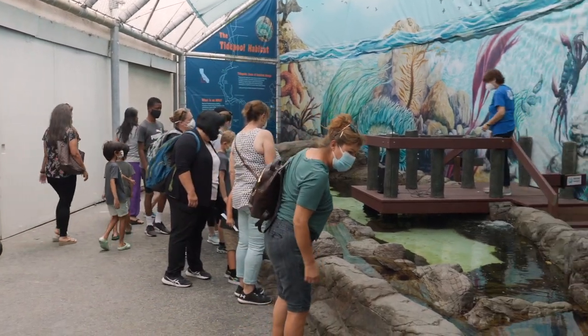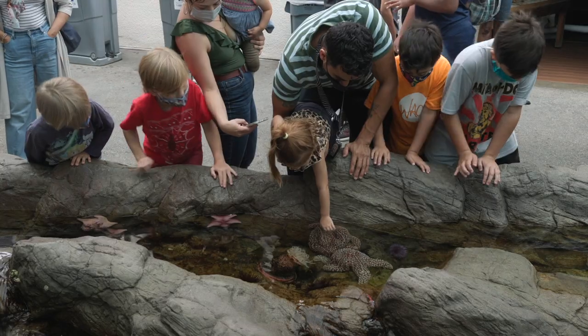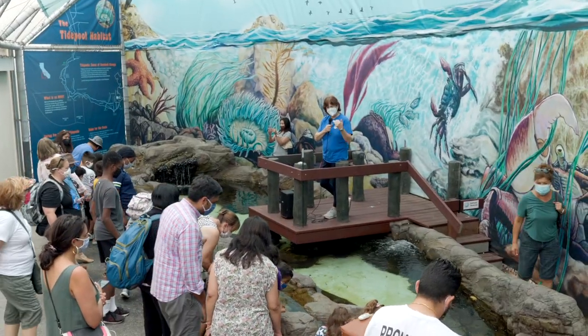When people come to the aquarium, they get to not just see the life that lives here, but they also get to engage with it with our new Tidepool Habitat exhibit, which is a touching tank.